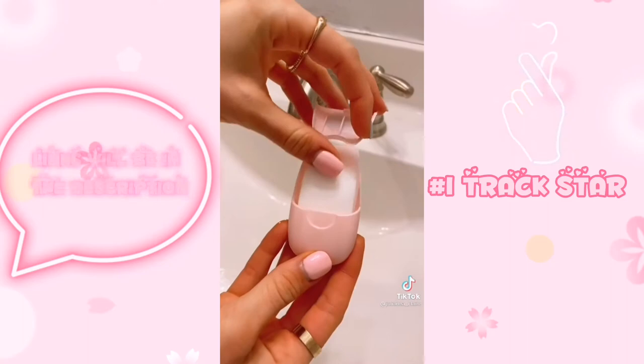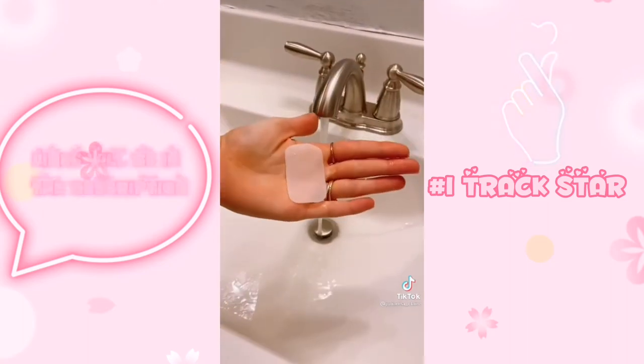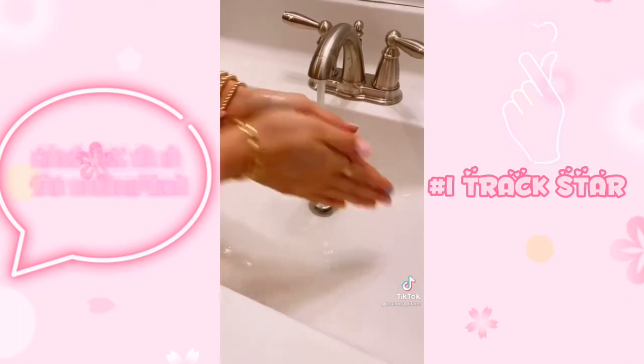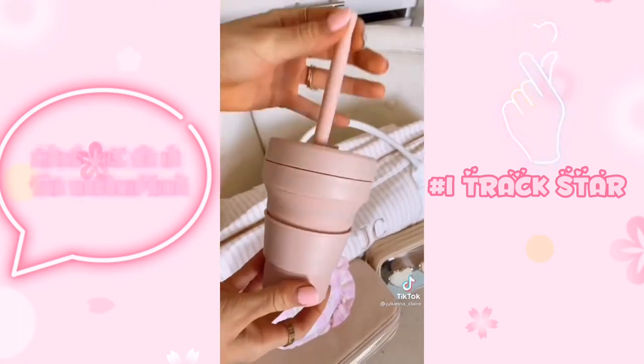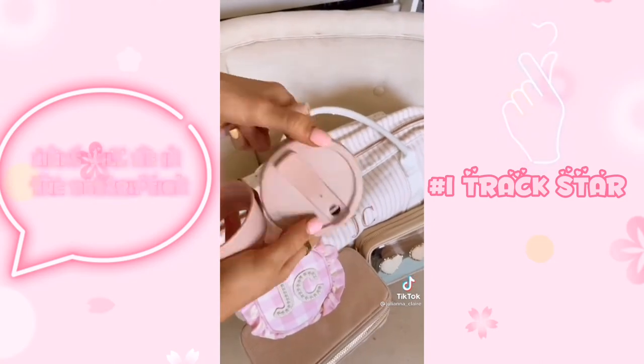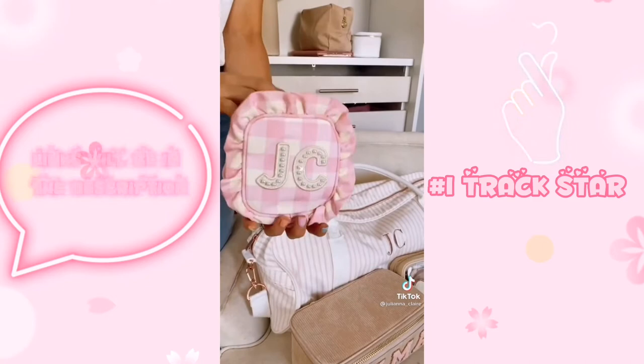These soap sheets come in a pack of 50 and are an easy way to keep your hands clean while you travel. Simply take a sheet, add water, and the sheet turns into soap — it's super compact to fit into your carry-on. This reusable travel mug comes in lots of colors and collapses for easy storage. It's dishwasher and microwave safe. Link in bio to shop all products you see in this video.